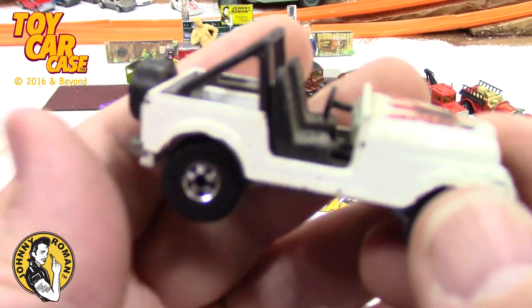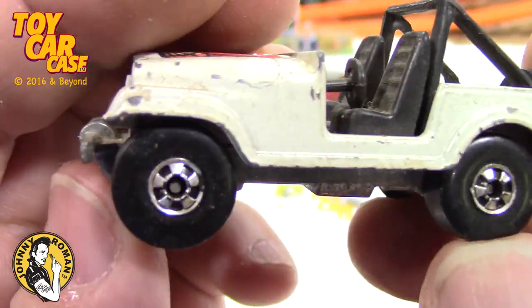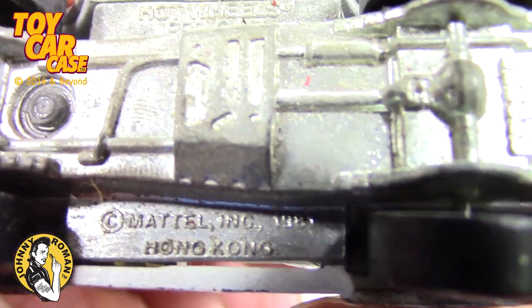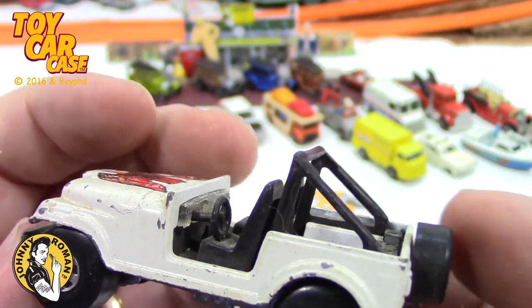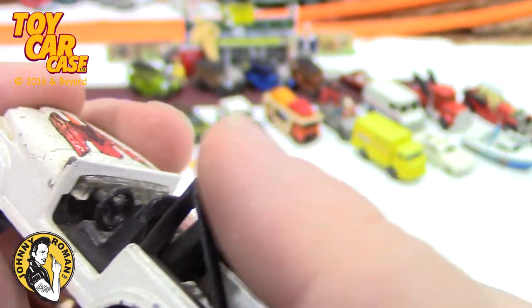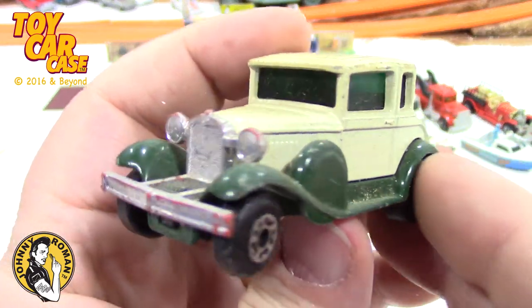Look at this Daisy Dukes Jeep from Dukes of Hazard with big fat blackies on it — just gorgeous. Hong Kong, 1987. Jeep CJ7 — look at that with the eagle on top! They made a wide variety of these. It doesn't look like it had a windshield but it does have the roll bars intact. Here's an old Matchbox five-window Chevy coupe — I've seen this before, it is an oldie. Super Fast Model A Ford, 1979.